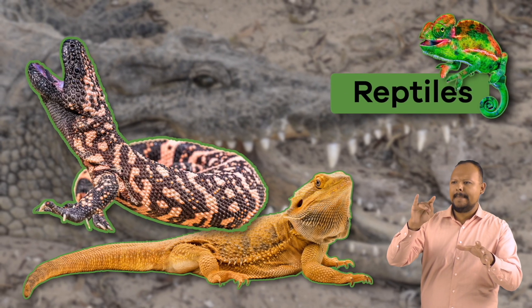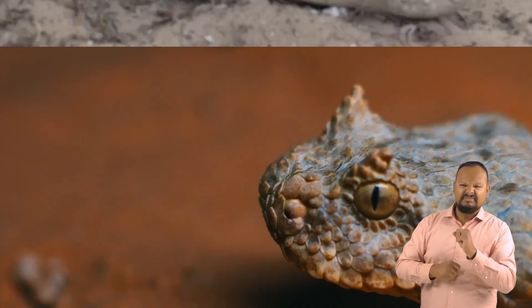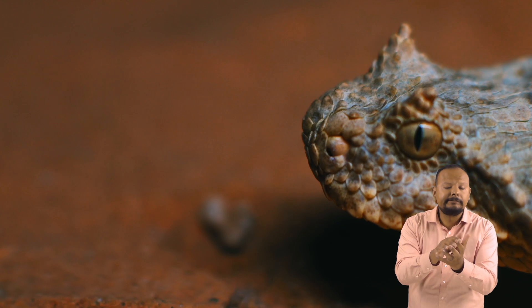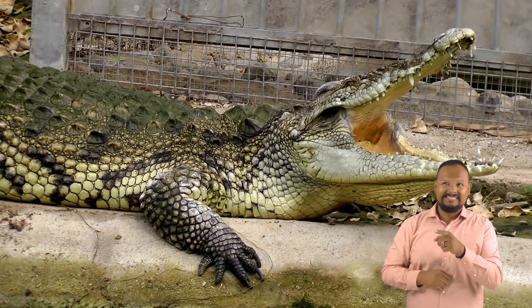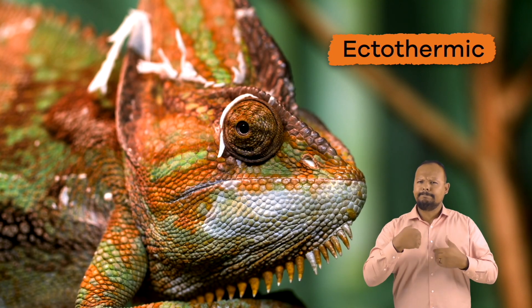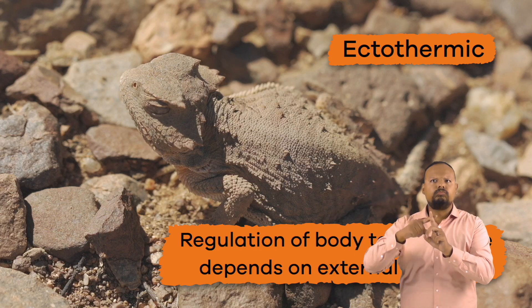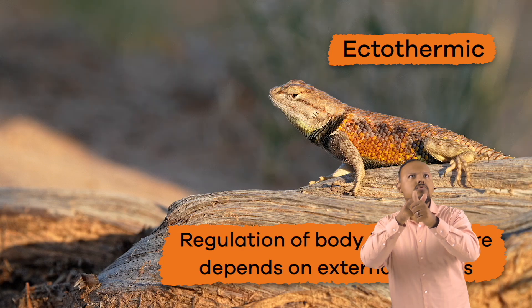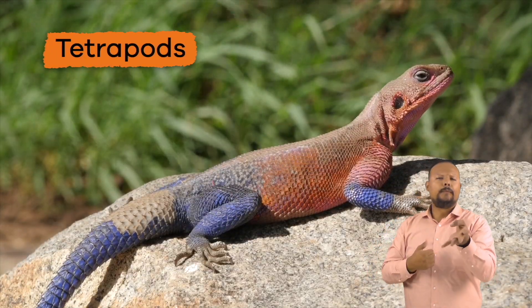Then, we have reptiles. Some examples of reptiles include snakes, crocodiles, tuataras, and turtles. Unlike mammals, reptiles are ectothermic, which means their regulation of body temperature depends on external factors. They are also tetrapods, which means they have four feet.